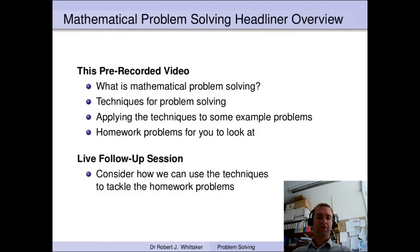So what are we going to cover in this headliner? Well there are two parts: this pre-recorded video and also a live follow-up session. In this video I'm going to tell you a little bit about what mathematical problem solving means to me, give you some useful techniques that you can apply when you're doing problem solving yourself, and then look at how we can use those techniques on a couple of example problems. Finally I'll set you a couple of problems to look at for homework which we'll then talk about in the live follow-up session.